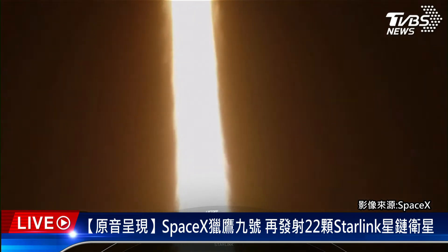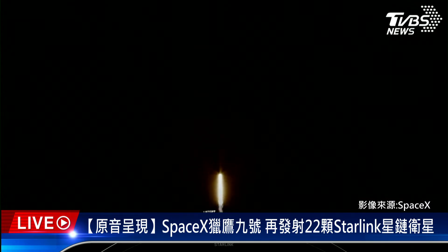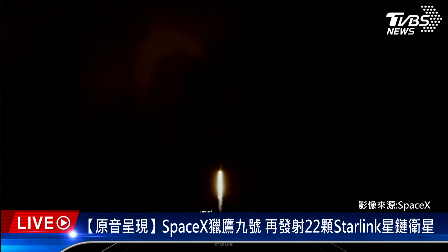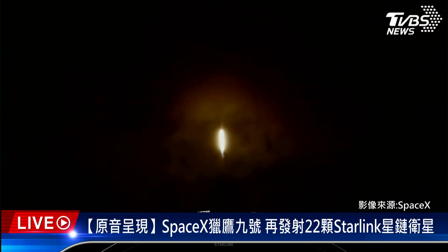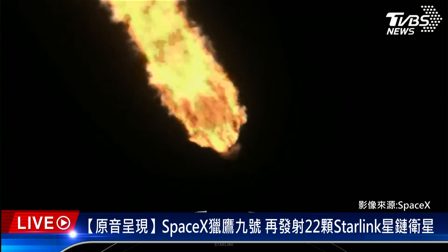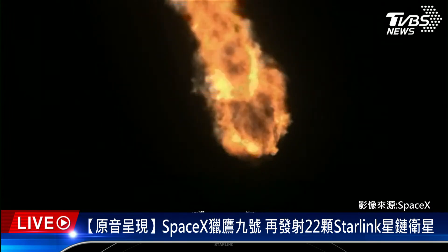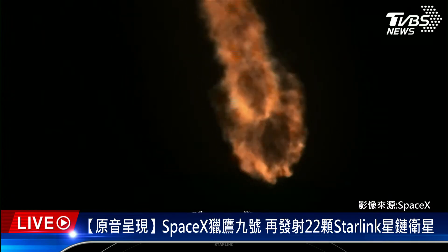Liftoff at 11:36 p.m. Eastern Time. The next major milestone coming up is Max-Q, which is when the vehicle experiences the greatest amount of external stress as it ascends through the Earth's atmosphere. Falcon 9 is supersonic, which means it's now traveling faster than the speed of sound. Max-Q. You just heard that call for Max-Q, which again is when the rocket experiences the largest amount of external stress.